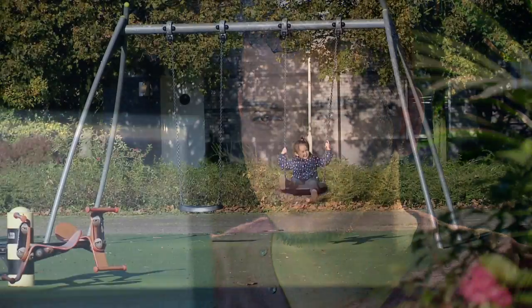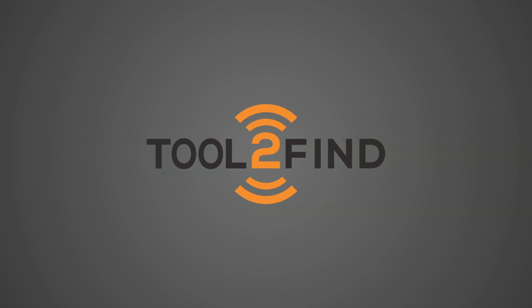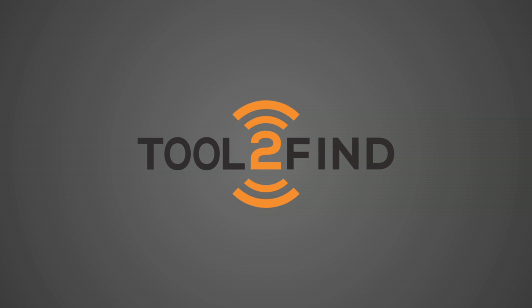Tool2Find is the solution for businesses and the must-have to ensure the safety of your family. After our first success with App2Find, I now introduce you Tool2Find — enabling you to find people, pets and belongings without the use of a smartphone. The only thing we ask from you is some help supporting the first production line, so please back us.